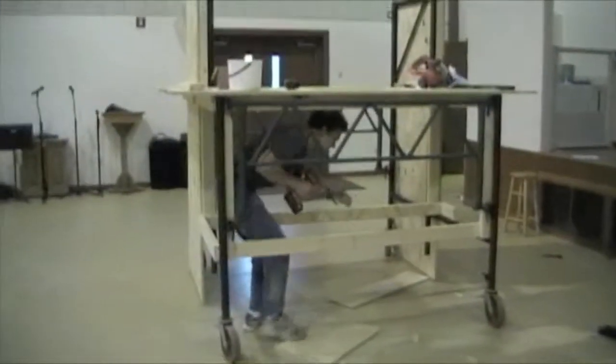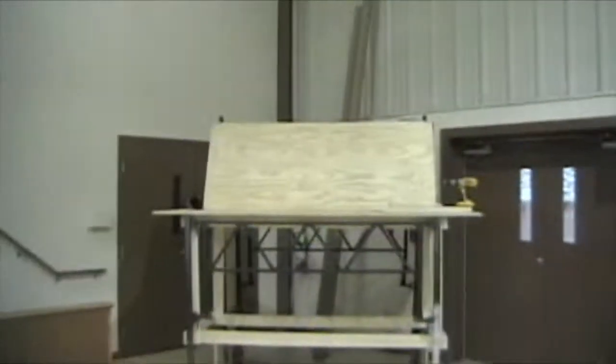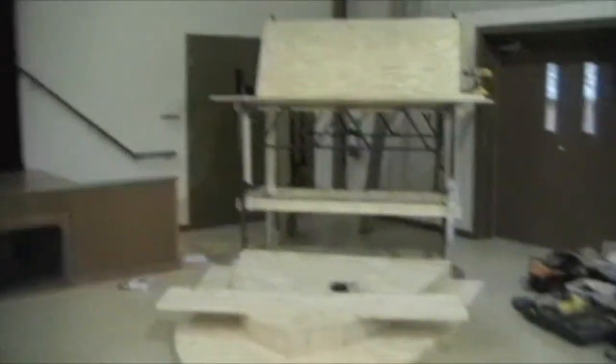Behind the scenes at the Wild's JBC set construction. Danny's working on the other ship. Here's the other ship. It's pretty cool.